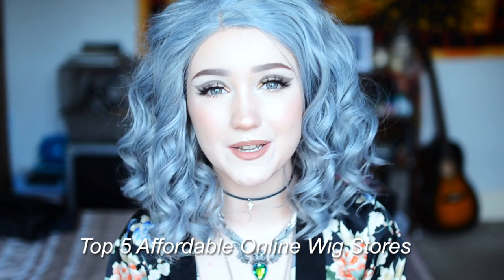Hey guys, it's Swayzo. How you doing? So in today's video we're going to be going through my top five favourite affordable wig stores — an updated list of my favourite places to get wigs from that are at a reasonable, affordable price and that are actually good quality.